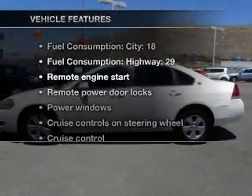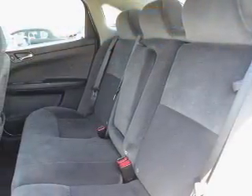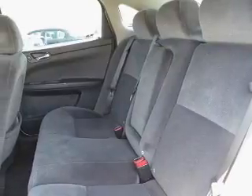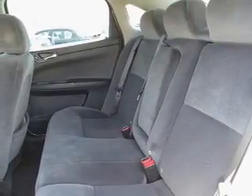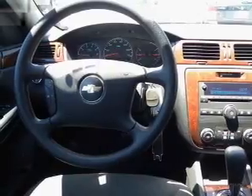Plus, enjoy these notable features included in this vehicle: air conditioning, power door locks, power windows, power steering, cruise control, power mirrors, an alarm system, an AM/FM stereo with a CD player, and an adjustable tilt steering wheel.